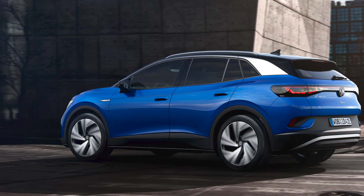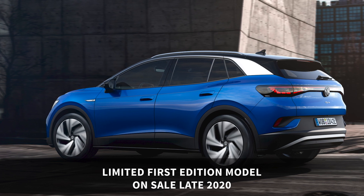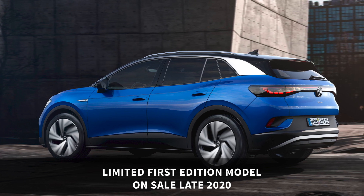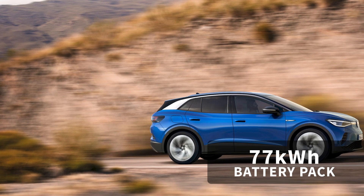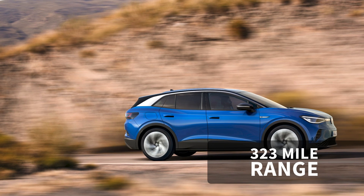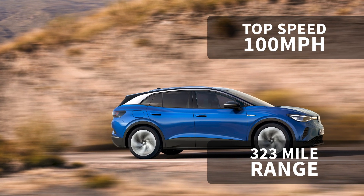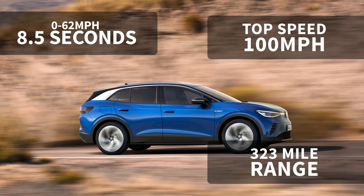As with the ID.3, the ID.4 will have a limited run first edition model which will go on sale later in 2020. This first version will have a 77 kilowatt-hour battery pack, which is enough for a range of up to 323 miles, a top speed of 100 miles an hour, and a 0 to 62 mile-an-hour time of 8.5 seconds.